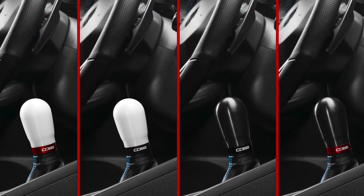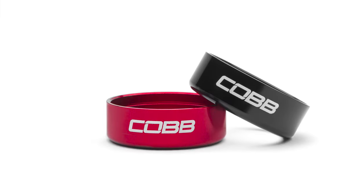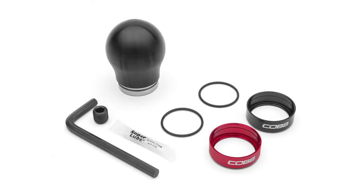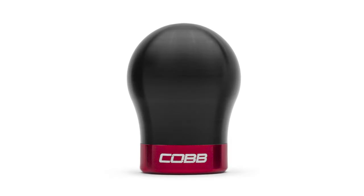Lastly, what fun are modifications if they don't add style? The Cobb knob comes in the choice of white or black Delrin, and a pair of red and black anodized aluminum trim rings with the Cobb logo etched on the side are included with either knob choice. The trim rings use a provided o-ring to sit securely on the bottom while allowing you to easily swap them in a matter of seconds to suit your mood.